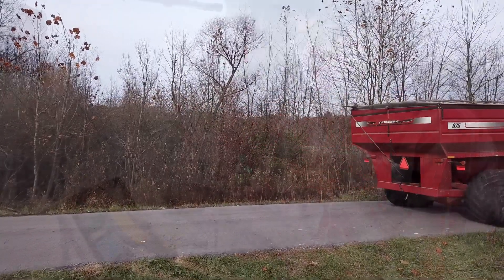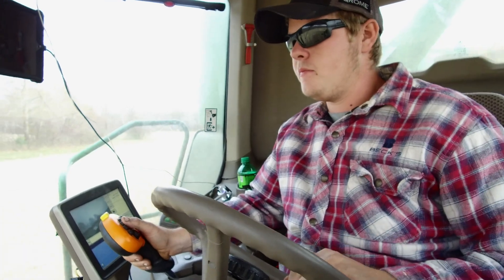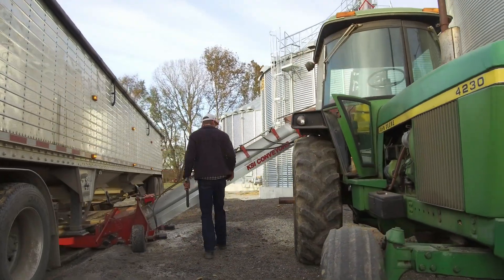Two of our children farm with us now, Isaac and John. Isaac does most of the combining and John and I do most of the trucking.